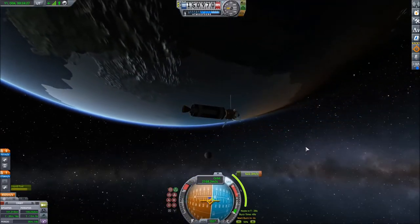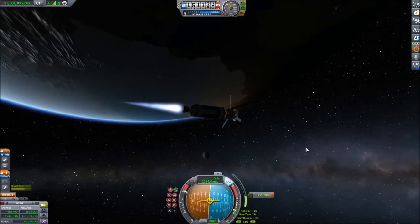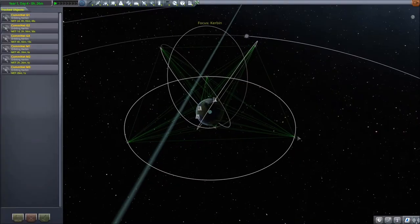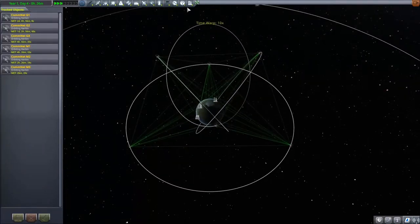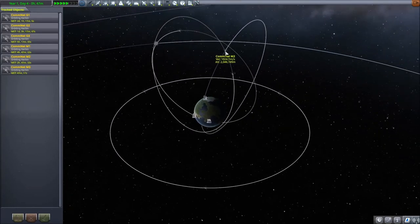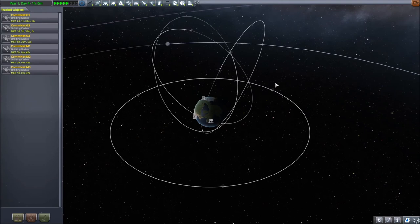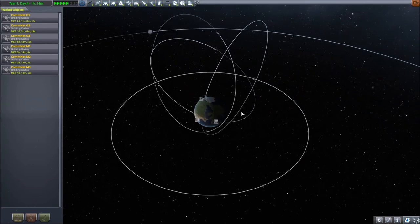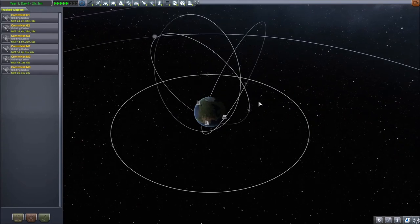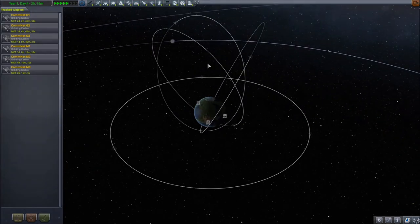And now we have our first Molniya satellite in orbit, and we'll do the same thing twice again. This is where the clock comes in — you make sure to launch the second satellite at exactly 2 o'clock, and the last one at exactly 4 o'clock, because a day on Kerbin lasts 4 hours. This will ensure that the orbits are equally spaced and the handoff also lines up nicely. And that's it. Good luck, and thanks for watching.